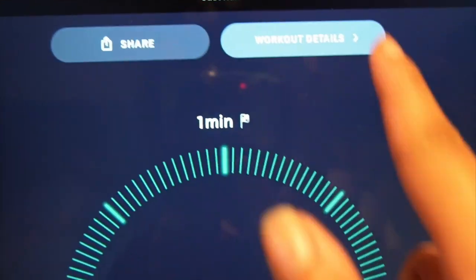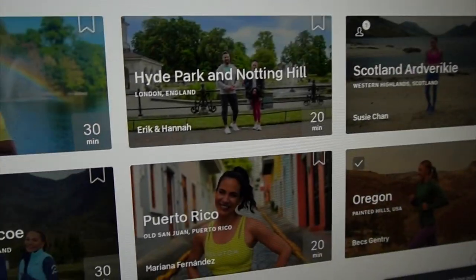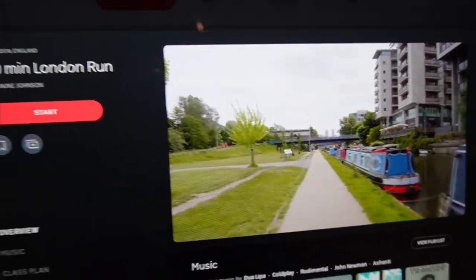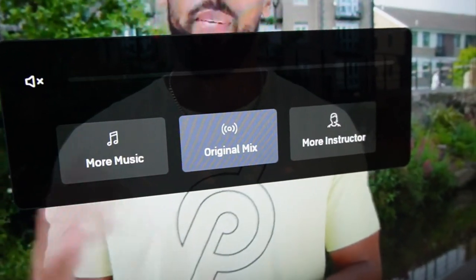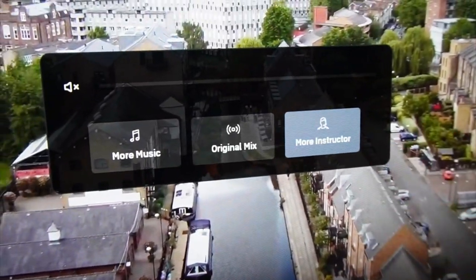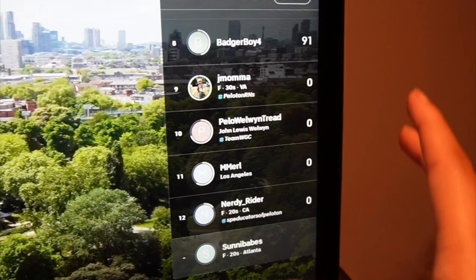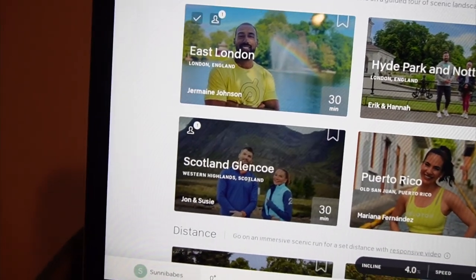These are the scenic runs — I love the scenic runs. You can do guided distance, and they use a drone that follows the runner. You can also adjust the audio balance between more music, original, or more instructor — I love that you can do that because sometimes you just don't want to hear the instructor. You can also see who's in the class currently, who's an all-time fave. I love that feature because it reminds you you're not the only person working out. Those are some of the great features of having the membership.